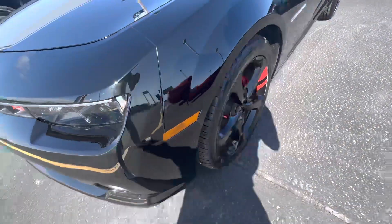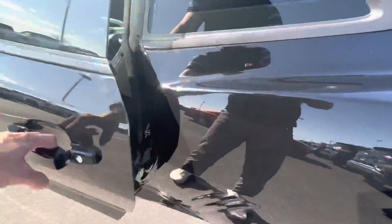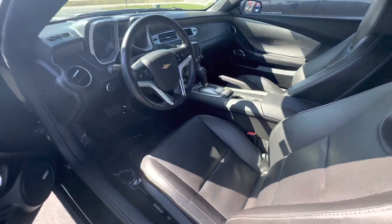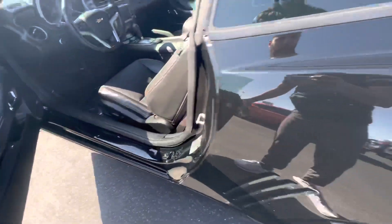The front bumper, everything else — wheels, tires — they actually don't have it locked right now. The interior is actually immaculate, absolutely immaculate. I don't have the keys for it, so I can't get inside.